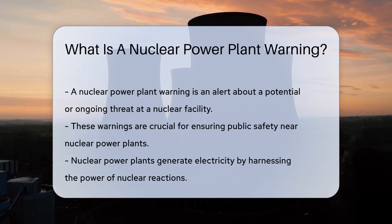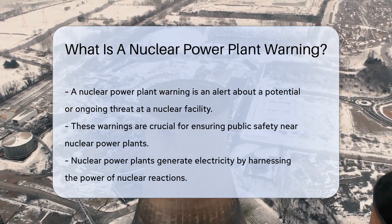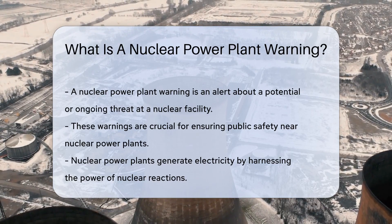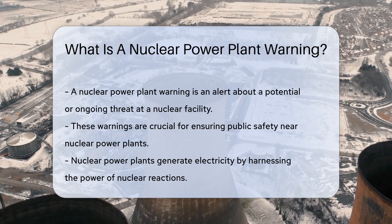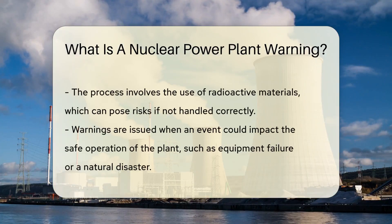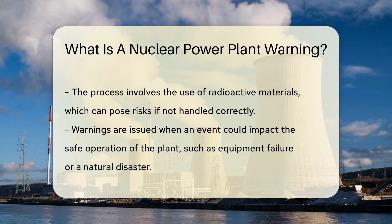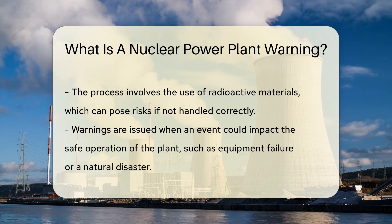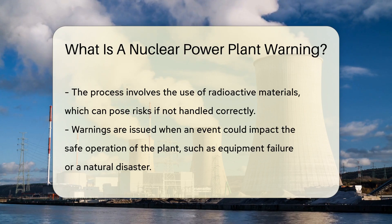These warnings play a crucial role in ensuring public safety in the vicinity of nuclear power plants. Nuclear power plants generate electricity by harnessing the power of nuclear reactions. This process involves the use of radioactive materials, which, while effective in producing energy, can also pose significant risks if not handled correctly.